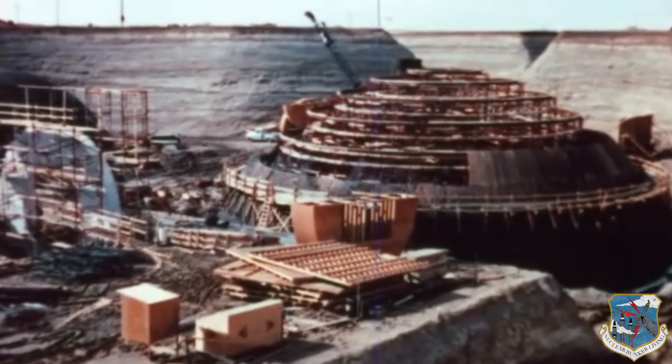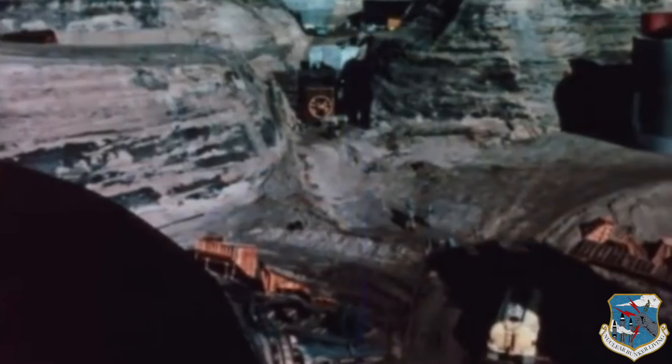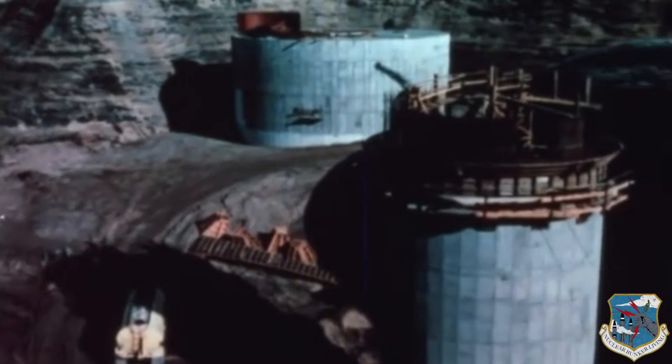Each Titan I nuclear bunker complex cost the American taxpayers a total of 47 million dollars to build in 1962 dollars. Indexed to inflation, the replacement value of a Titan I nuclear bunker complex today would be over 350 million dollars.